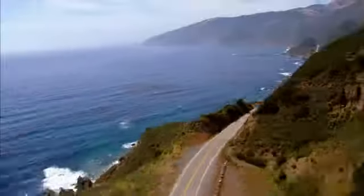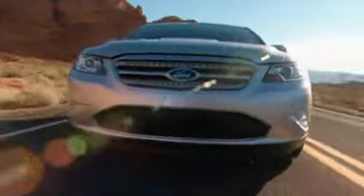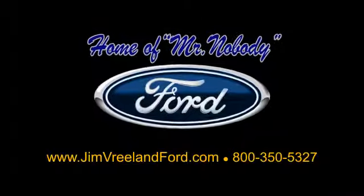Jim Vreeland Ford has been serving the Central Coast for over 25 years. Still the home of Mr. Nobody. Here is another excellent used vehicle.